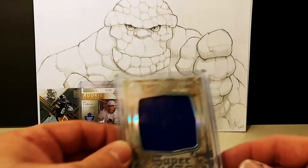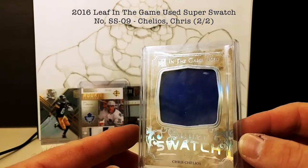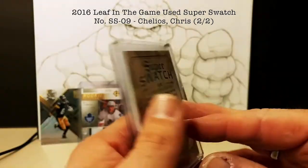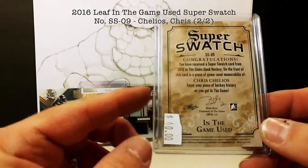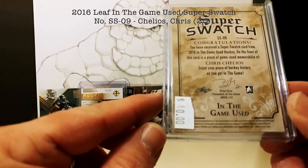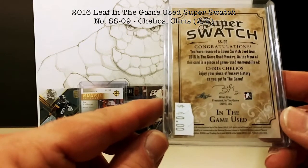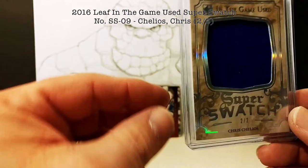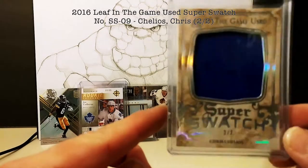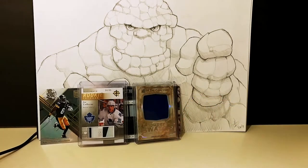Last but not least, I really like this card — a gorgeous Chris Chelios In the Game Used, two out of two Super Swatch. I didn't pay the sticker price for it, don't worry. This is from when In the Game was bought out by Leaf Trading Cards — Brian Gray. Really nice card, game-used memorabilia. Two out of two — you'd think they'd at least put a patch in there, but it's a nice big giant swatch and a very good looking card.